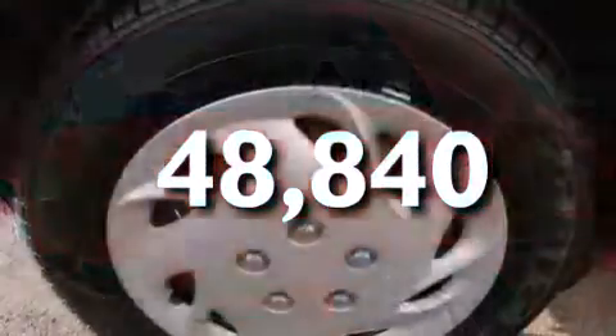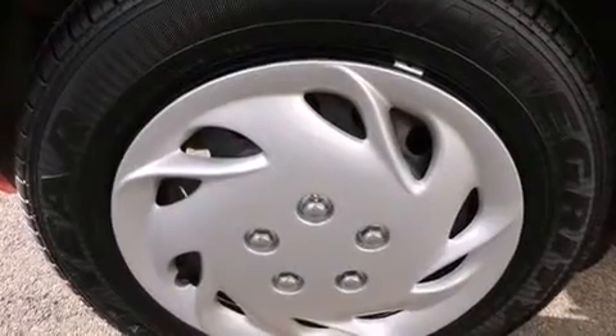With an EPA estimated rating of 35 miles per gallon on the highway, this vehicle pays off in the long run.